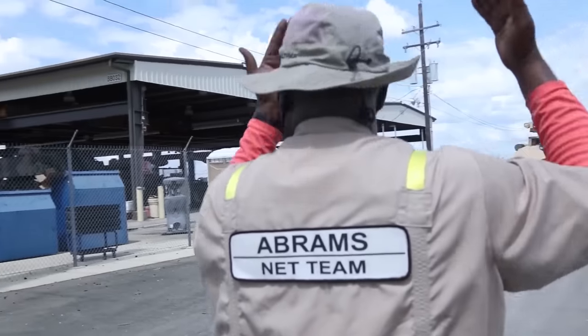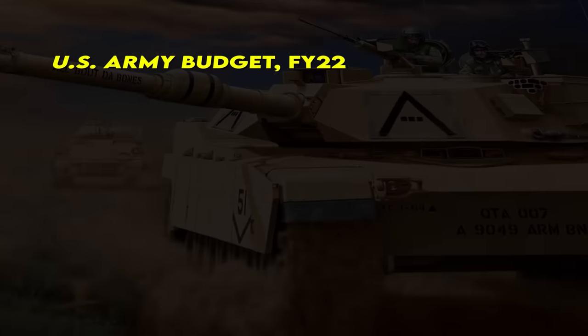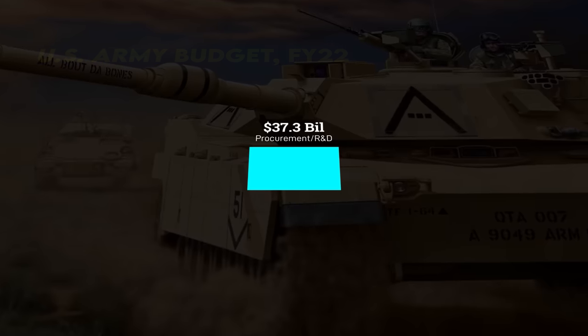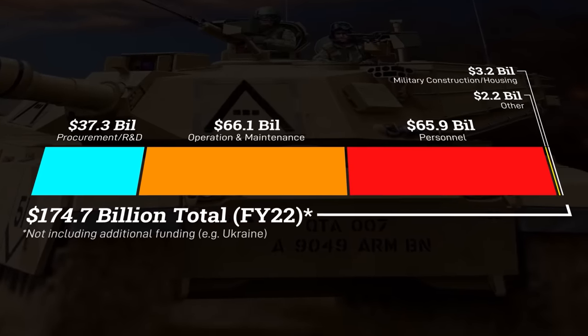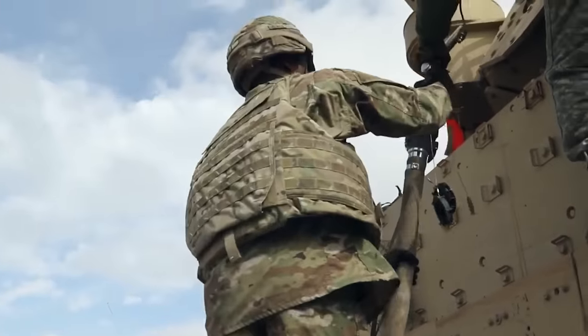But new acquisitions are only a piece of the budgetary pie. In 2022, Army acquisitions and R&D accounted for $37.3 billion in spending, as opposed to the total $178 billion. The less sexy aspect is the ongoing cost of running units — not only the combat units themselves, but also the logistics and support units they need to fight.